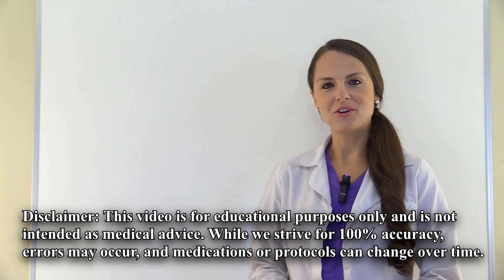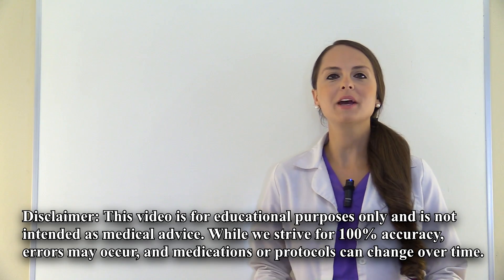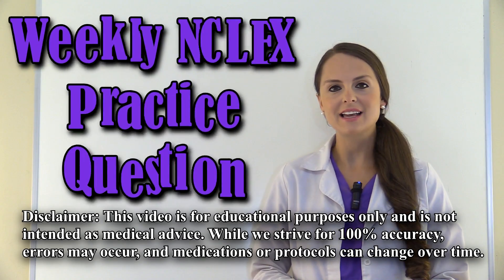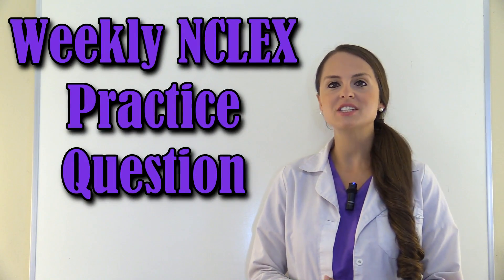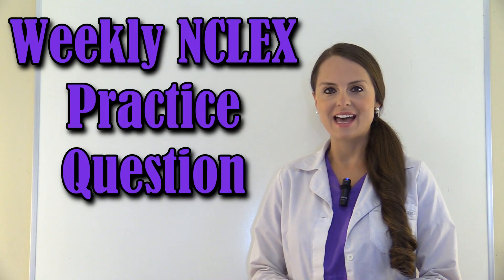Hey everyone, it's Sarah with RegisterNurseRN.com and in this video we're going to be going over our weekly NCLEX practice question. Don't forget to check out the other practice questions in this series. So let's see what our question says.